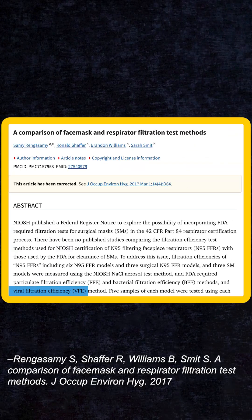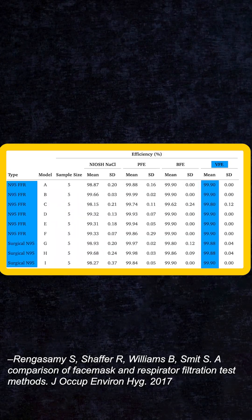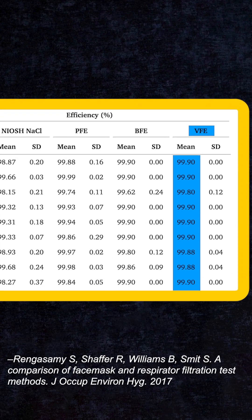Some of you are probably asking: do respirators really work on virus particles? They're super tiny. Well, yes, they do. Scientists are smart and they just cut to the chase — they used actual viruses to test a bunch of N95 and other masks. And every single one of the N95s they tested filtered the test virus at 99.8% or better. So yes, they really do work.